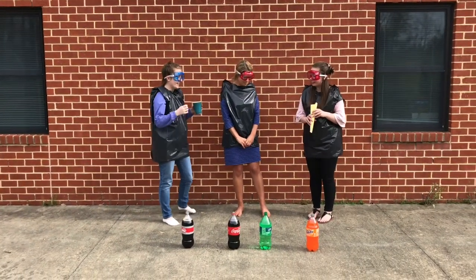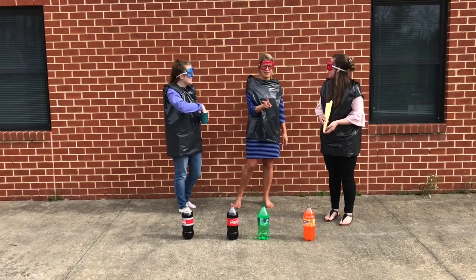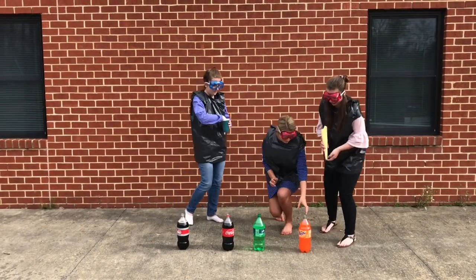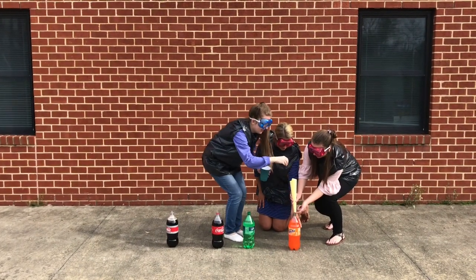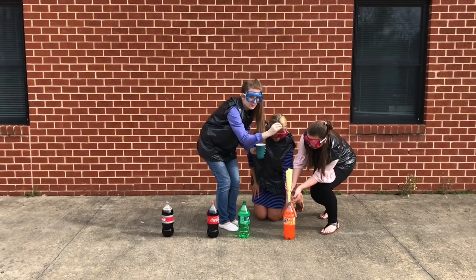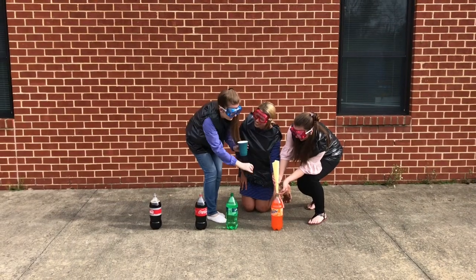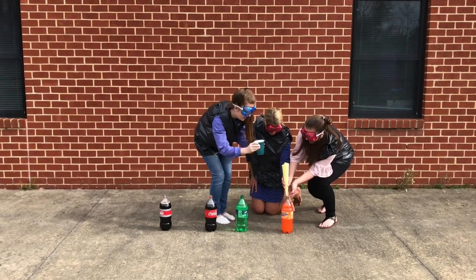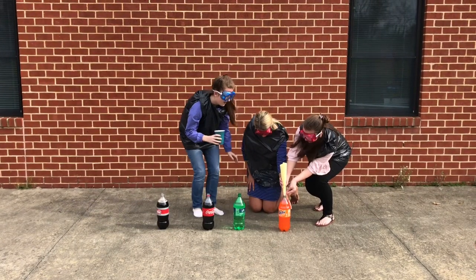All right, let's go ahead and get started. We'll start with Fanta first. We're going to be dropping two Mentos in each bottle. It helps to cover the funnel before you drop them in so you can release them all at the same time. So we have Miss Pennypacker here — Miss Pennypacker, you got your fingers ready? Yeah. All right. So there goes one and two. Whenever you're ready, go!